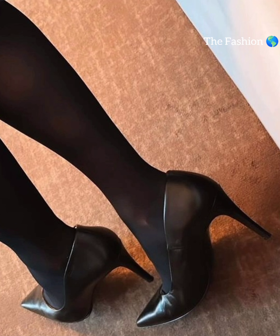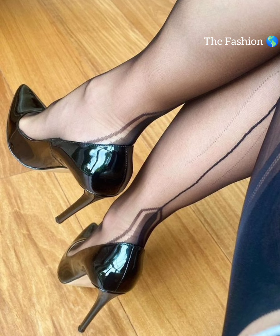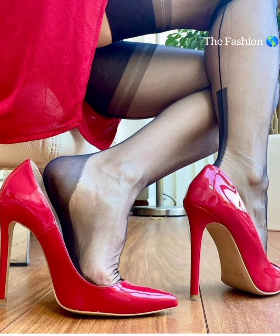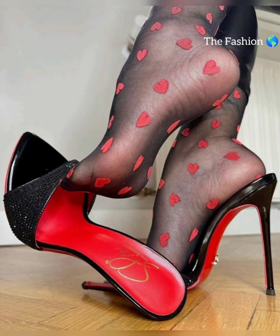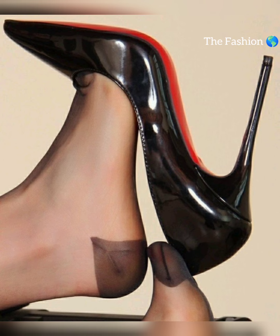When it comes to choosing the right pair of high heels, comfort is key. Look for good cushioning and arch support to ensure a comfortable fit. It's also important to consider heel height — if you're new to wearing high heels, start with a lower heel and gradually work your way up to higher ones.